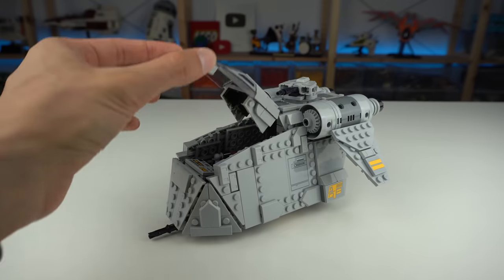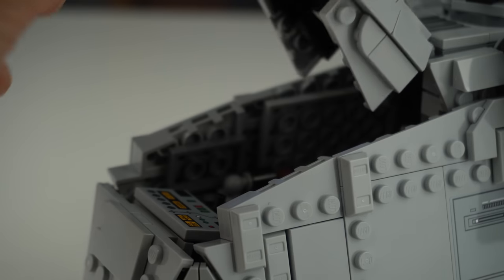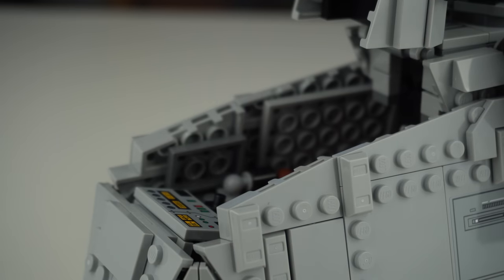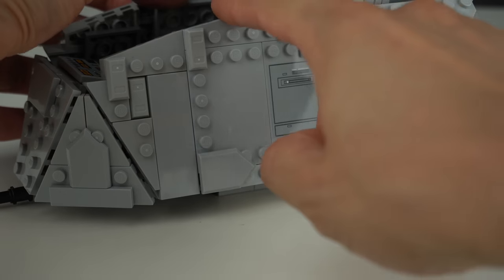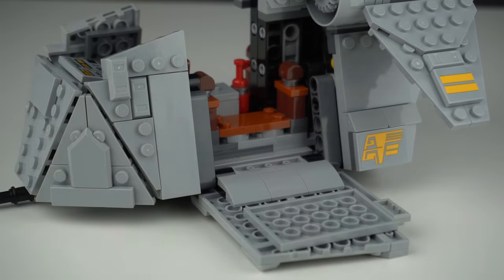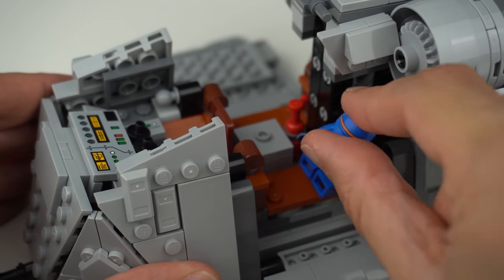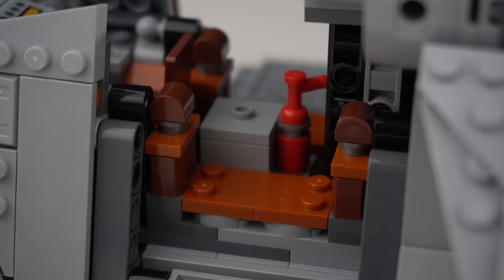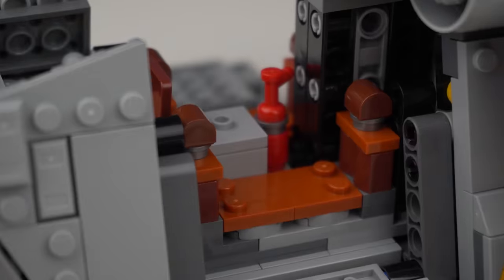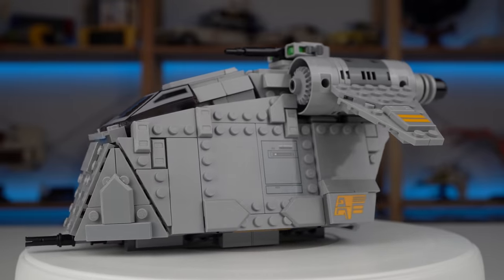There's some interior to the model that can be accessed by raising the cockpit area, making good use of a printed windscreen element from the LEGO Speed Champions theme, and also by lowering the side panels of the hull section, which also feature some stickers. The cockpit's control panels are also stickers unfortunately, but they look okay. In the middle section there's plenty of space to seat 4 minifigures in total. If problems arise there's a fire extinguisher to solve it all. It was a fun build and the way some of the building techniques and angles on the ship were achieved was really smart.